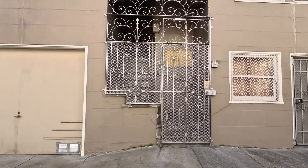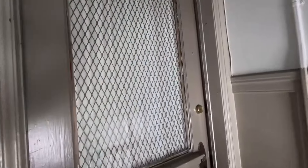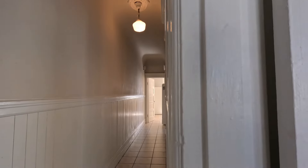Let's enter the building. You walk through secured gates, and this is the unit here. There's a nice long hallway.